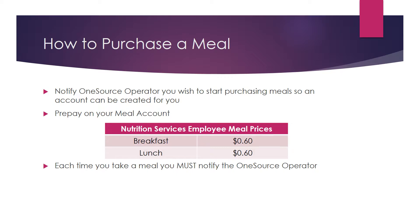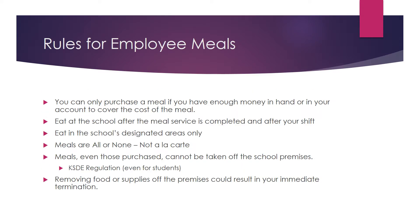Each time you take a meal, you must notify the OneSource operator. Failure to do this is considered theft. You can only purchase a meal if you have enough money in hand or on your account to cover the cost of the meal. Kids can have negative accounts. Adults cannot.